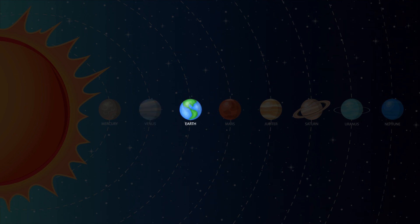Earth — that's where we live. Earth is the third planet from the sun and is the only known planet to support life. Earth is the only planet we know of that has bodies of liquid water on its surface. 71% of our planet is covered with water.